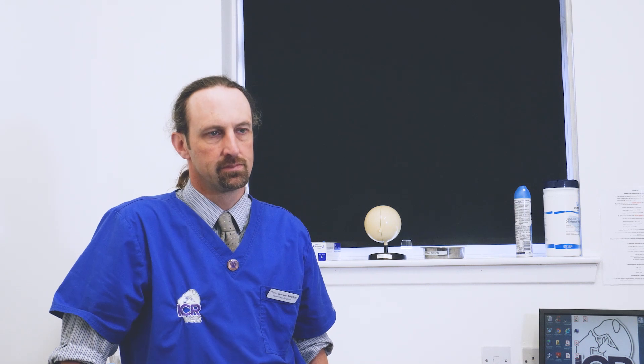My name is Chris Sawyer. I'm clinical director at ICR Vets in Lonehead. I'm a general practice vet who has an interest in orthopaedics but is not an orthopaedic specialist. Today we're going to talk a bit about stem cells and osteoarthritis in dogs.